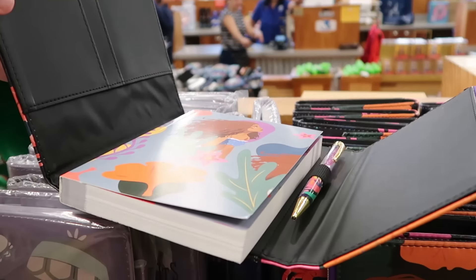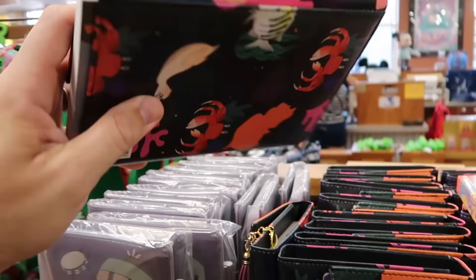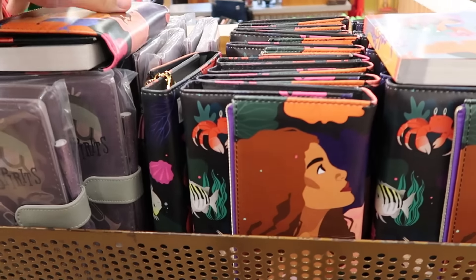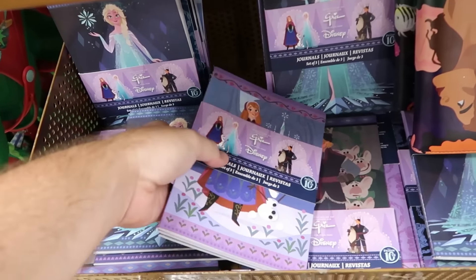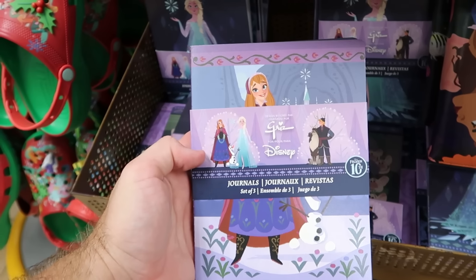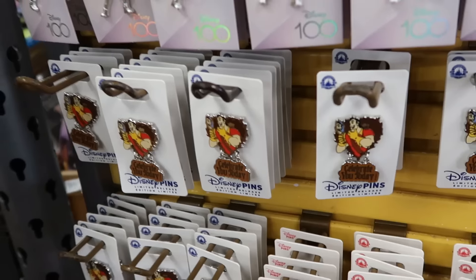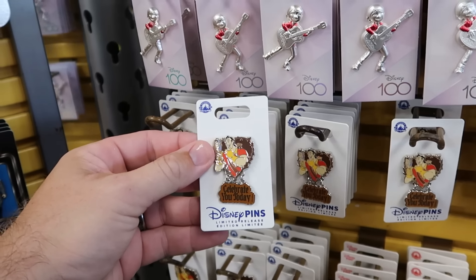From the live action Little Mermaid, this really nice notebook opens up with an ink pen and a notebook on the inside, plus a little zipper compartment. Normally $30, now $14.99. Underneath there is a set of three different journals for the 10th anniversary of Frozen — you get three different books for $8 marked down from $35.